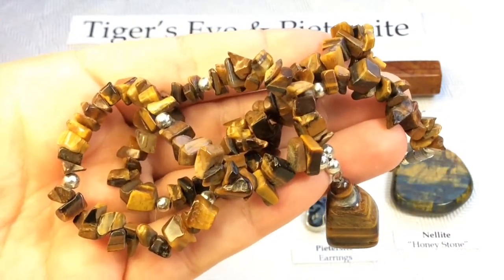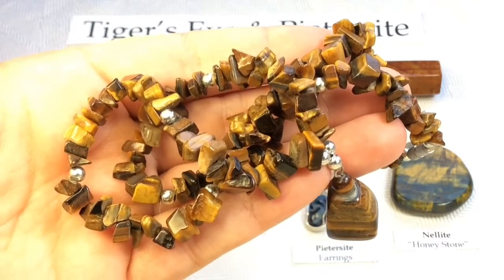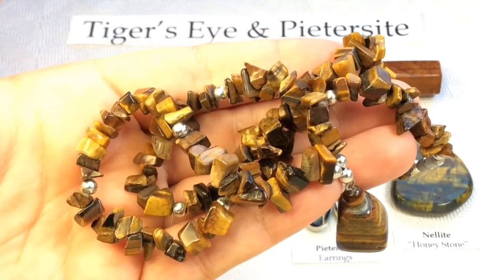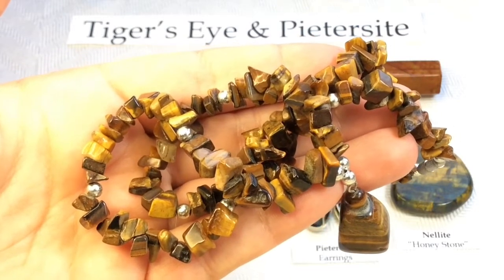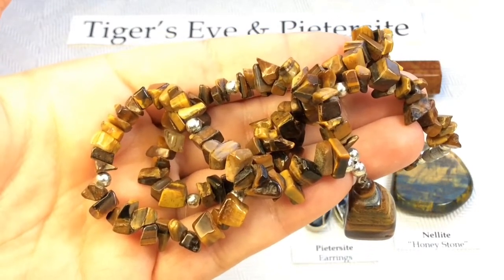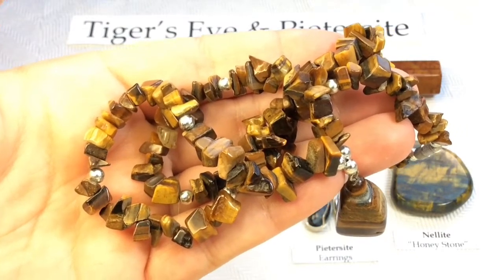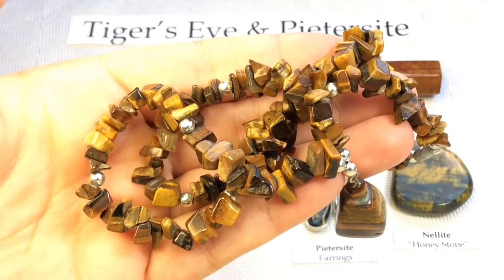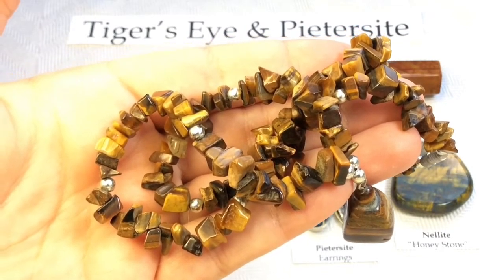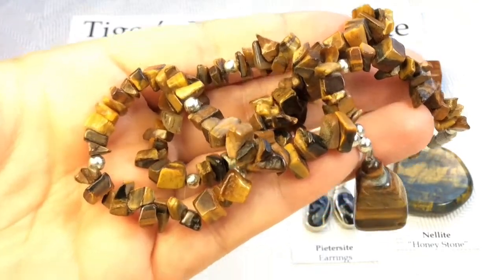Tiger's eye is what is known in mineralogy as a pseudomorph. The term comes from the Greek for 'false form.' Pseudomorphs form when one mineral replaces another. The transformation begins when quartz becomes embedded between the fibers of crocidolite. This process can result in two different gemstones: a blue stone called hawk's eye, or the golden brown stone called tiger's eye.